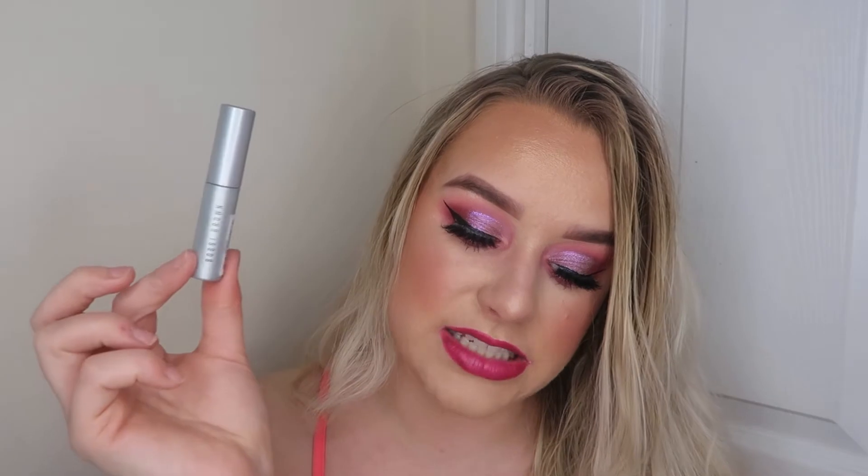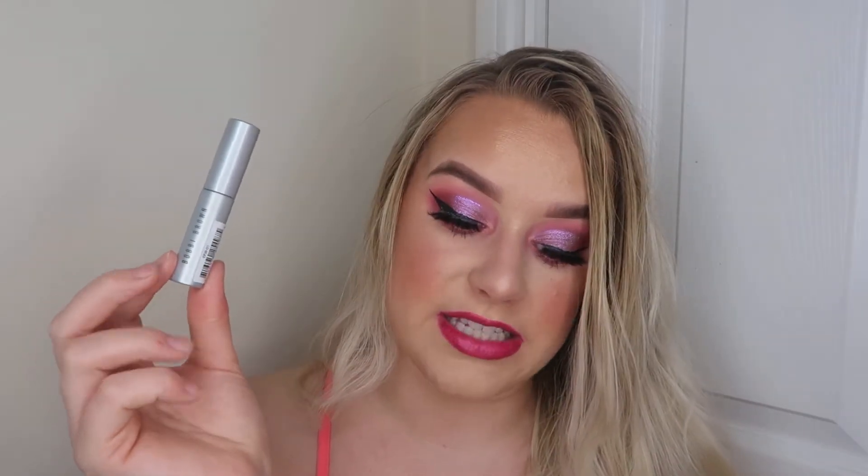The next thing I've got is a mini mascara — this is the Bobbi Brown Smoky Eye Mascara. It says enhance your smoky eye look with this coal-pigmented mascara and it helps to lengthen, thicken and fan out lashes. We love a good mascara. I love little mini travel-size ones like this because they're super handy for when I go on holiday.